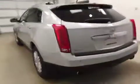This is stock number 138164 on a 2013 Cadillac SRX, all-wheel drive, and our exterior color today is silver.